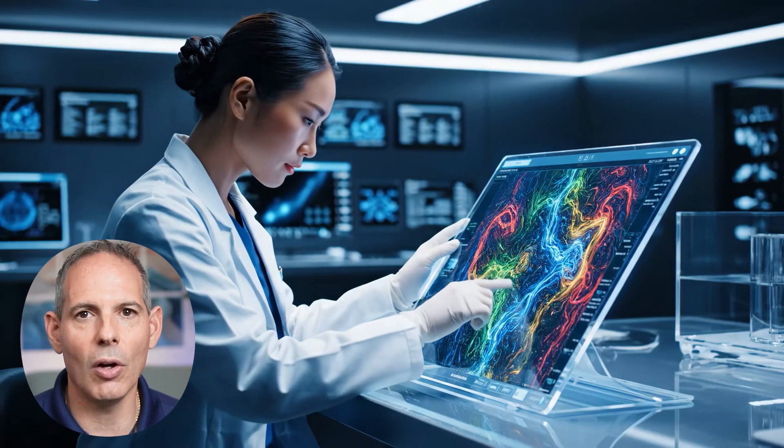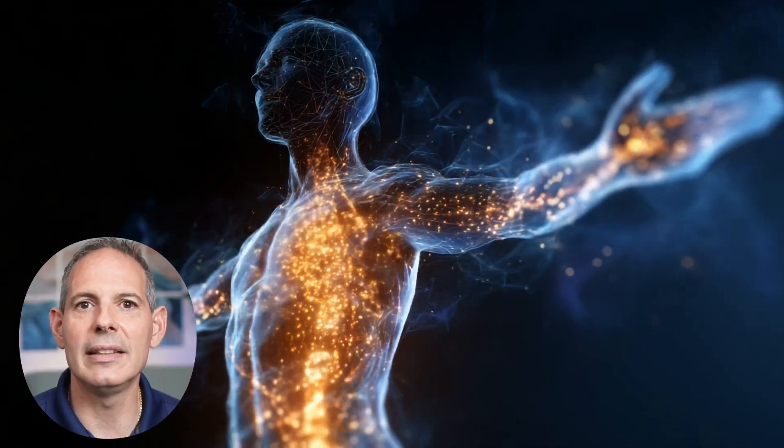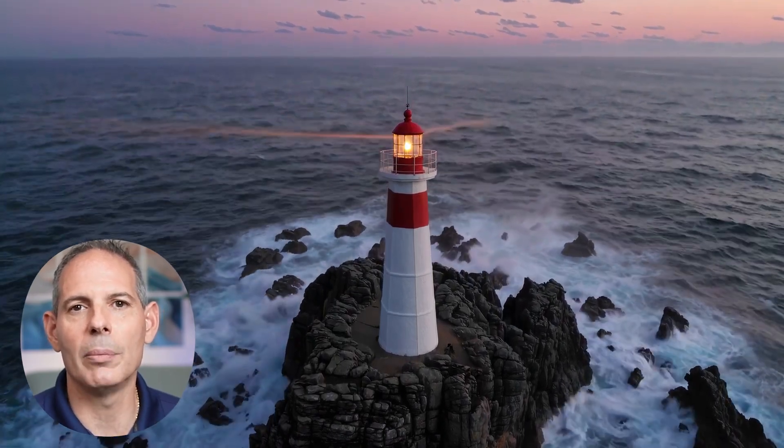Immunogenic cell death is critical, because at the end of the day it's these DAMPs that are making all the difference. When your cancer cells are stressed, they release damage-associated molecular patterns and send out signals to get rid of the cancer. It's like a beacon that alerts the body to remove the cancer via the immune system. At the right doses, it triggers immunogenic cell death — dendritic cells, natural killer cells, immunity all know what to do and where to go. In the wrong doses, it can be harmful.